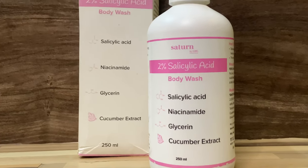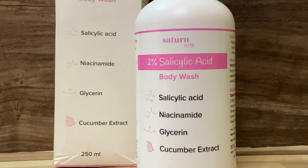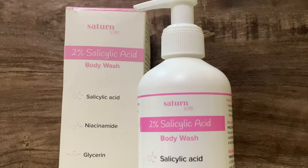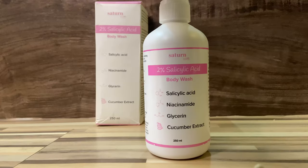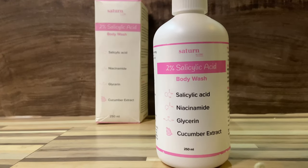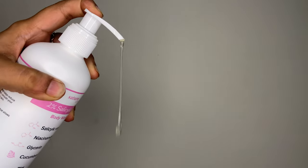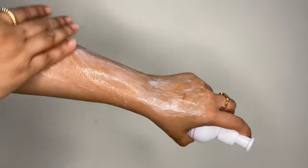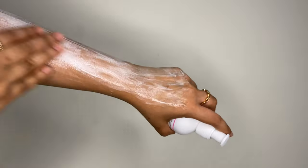This body wash has four key ingredients: salicylic acid, niacinamide, glycerine, and cucumber extract. Enriched with deep action 2% salicylic acid, Satins body wash effectively fights against unpleasant body acne. It has the finest ingredients with antibacterial properties that can easily wash off blackheads and dead skin cells. Just squeeze a generous amount on your hands or a loofah and gently massage it onto your skin in a circular motion, then rinse with water.